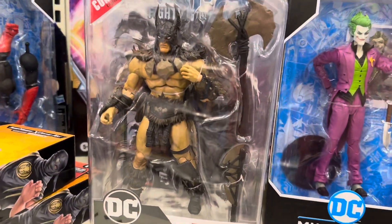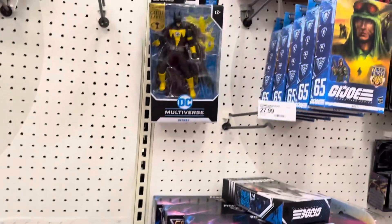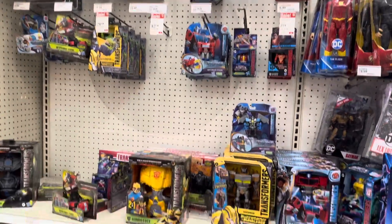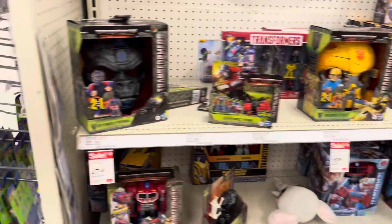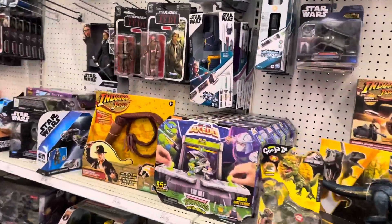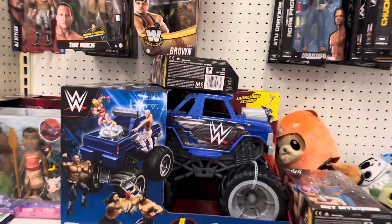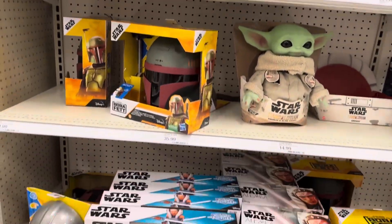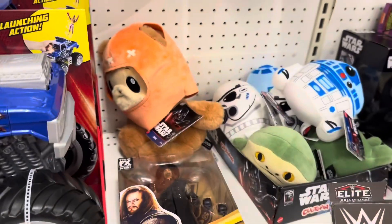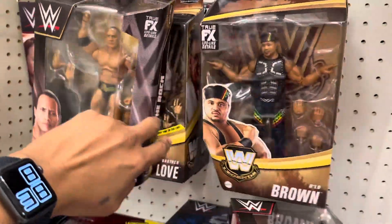Multiverse-wise they got Batman. Then for Transformers, just by looking at it, we'll keep it rolling. Same old same old for Star Wars. First time I've seen this Lamborghini monster truck. There's Ray, and nothing really new.